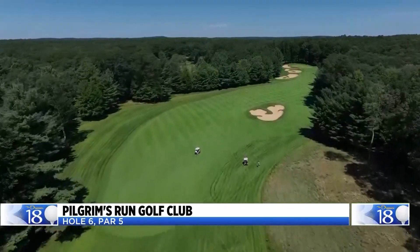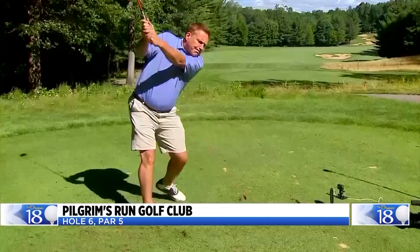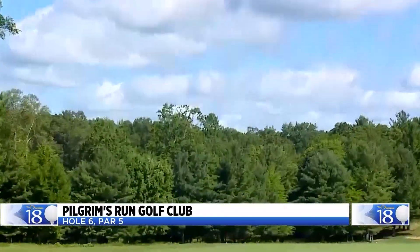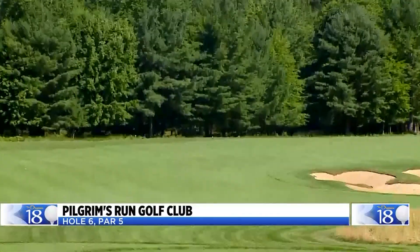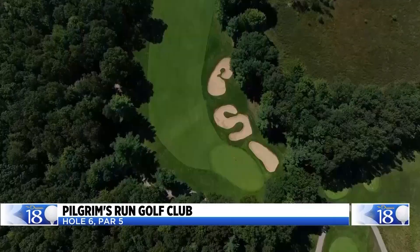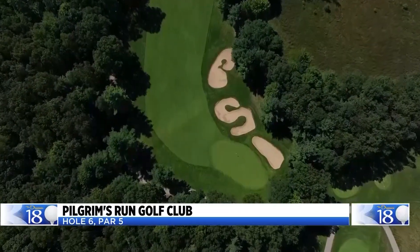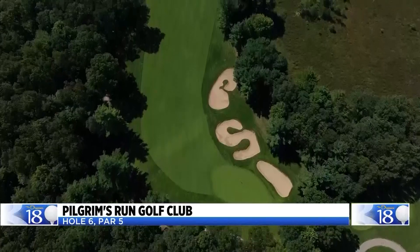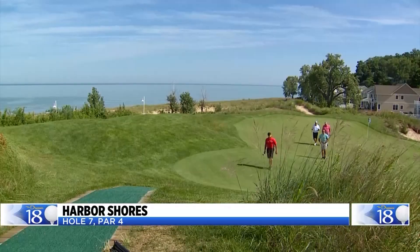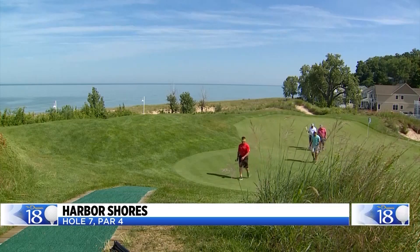The par-5 6th hole at Pilgrim's Run is a challenging but reachable par-5. Or, in my case, you hit it into the sand trap placed right in the center of the fairway. It's a great target, but good luck getting out with your second shot. Making that second shot even more challenging are the three giant bunkers that line the last 80 yards or so of the left side of the hole.